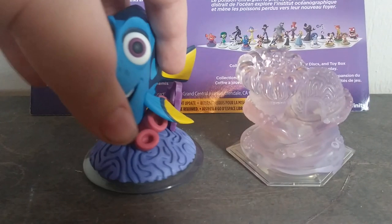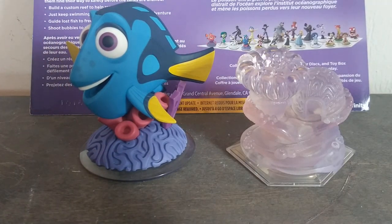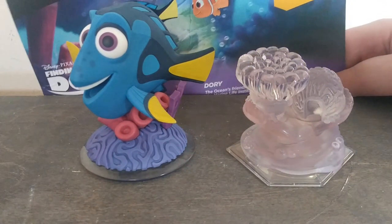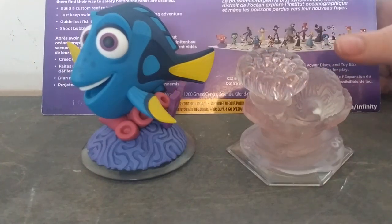These are the 3.0 Finding Dory playset. You're probably going to find a lot of Disney Infinity content when I'm not uploading plush videos — just toys and life in general. As you can see right here, there's a Memo figure slot, and that's because they sell Memo separately.